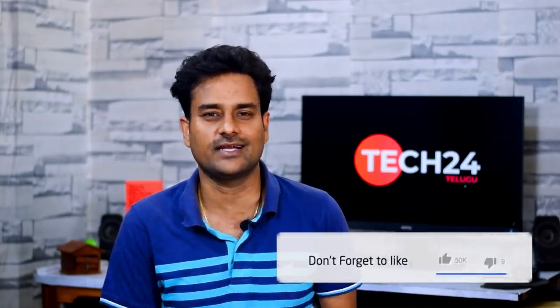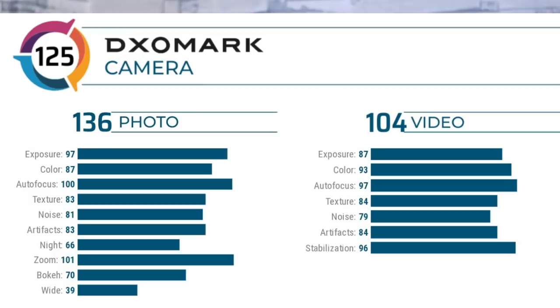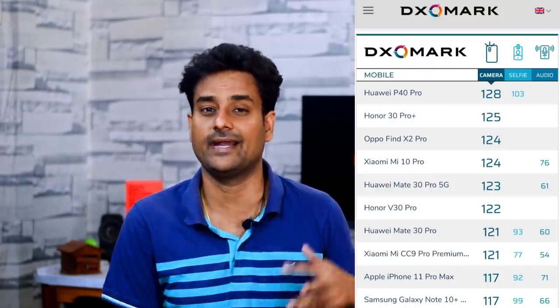Next, we have the Honor 30 Pro Plus, which launched in China. The latest DXO Mark score for the Honor 30 Pro Plus is 125, placing it in second position. The photos department scores 136 and the video department scores 104. Huawei and Honor now occupy first and second place in DXO Mark rankings, with the OPPO Find X2 Pro and Xiaomi Mi 10 Pro in third place.